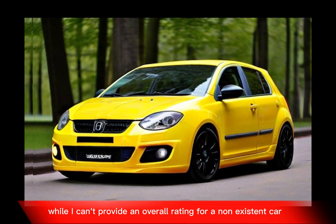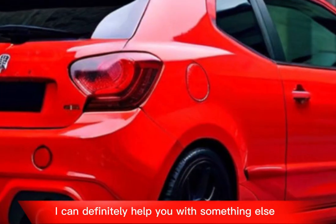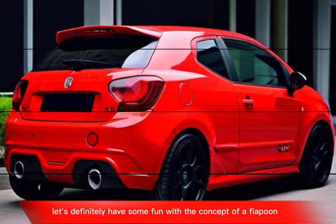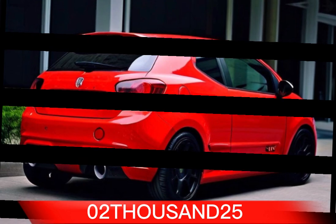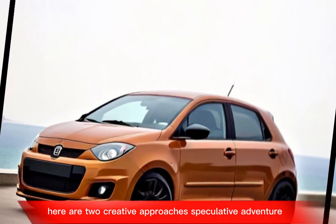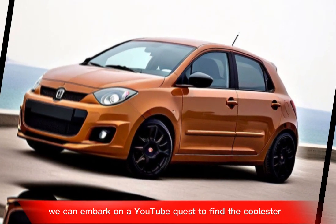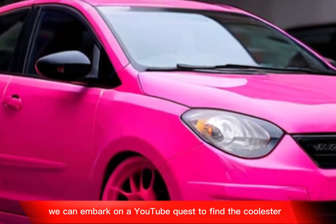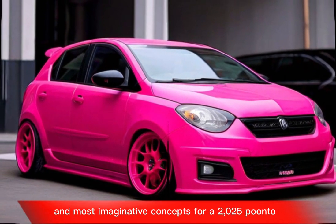While I can't provide an overall rating for a non-existent car, I can definitely help you with something else. Let's have some fun with the concept of a Fiat Punto 2025. Here are two creative approaches.